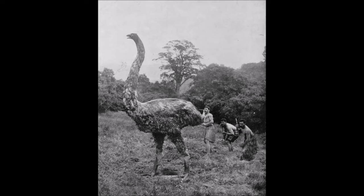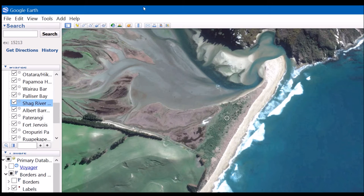Just so you know, this photo is a bit of a joke — it's a slightly inaccurate model of a moa that was on display in Dunedin in the early 1900s, with some guys pretending to hunt it for the photo.